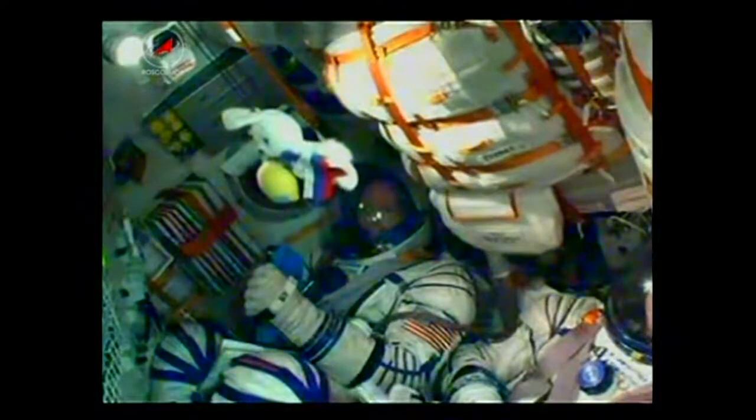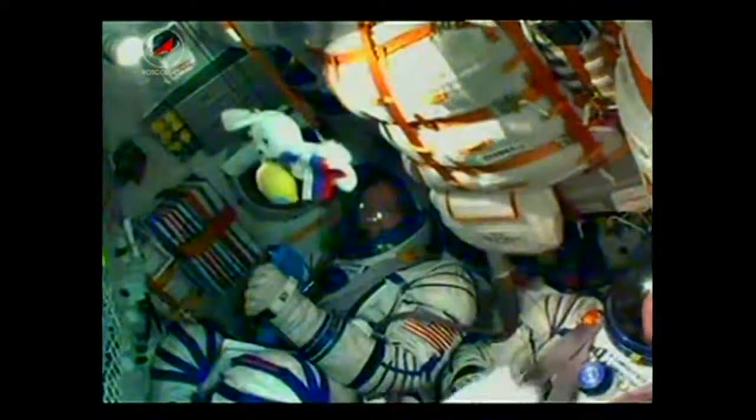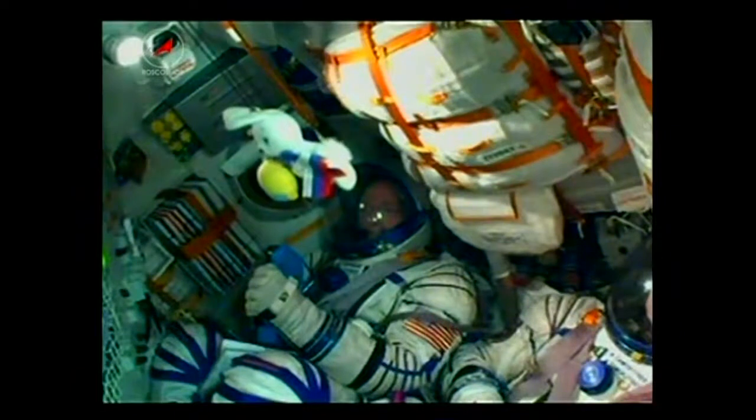The stage will continue to burn until the 4 minute 43 second mark. Soyuz uses what's called a hot stage technique — the third stage will ignite while the second is still burning. This is why the Soyuz has an open area between the second and third stages.